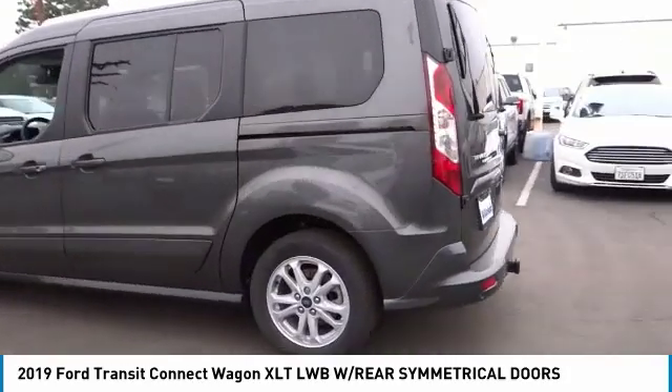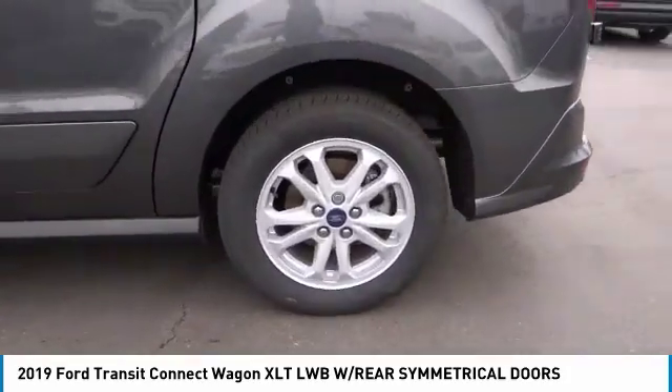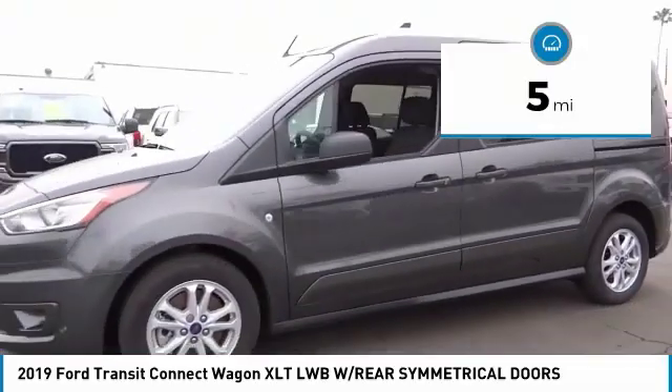If you are looking for a delivery vehicle with more cargo ability and better mileage than a typical van, this vehicle has less than 100 miles.